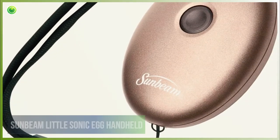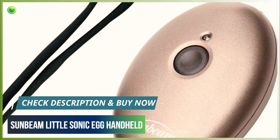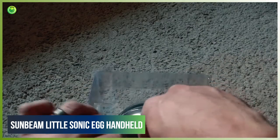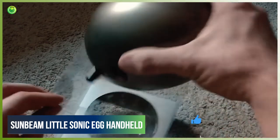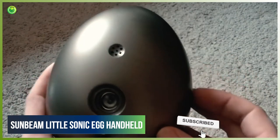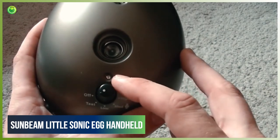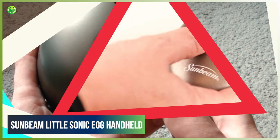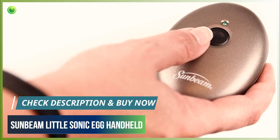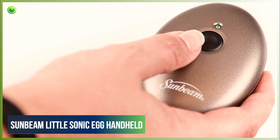Sunbeam Little Sonic Egg Handheld. The Sunbeam Little Sonic Egg Handheld Bark Control Device is a convenient size and features an adjustable wrist strap. It has a range of up to 15 feet, making it a good option for indoor and closed-quarters use. The LED indicator light shows when the device is in use. It has an auto-shut-off feature that stops the ultrasonic sound if the button has been pressed for more than 10 seconds, preventing accidental long-term misfires from your pocket. It requires four AAA batteries that are not included, and it does not have different settings or adjustable features.